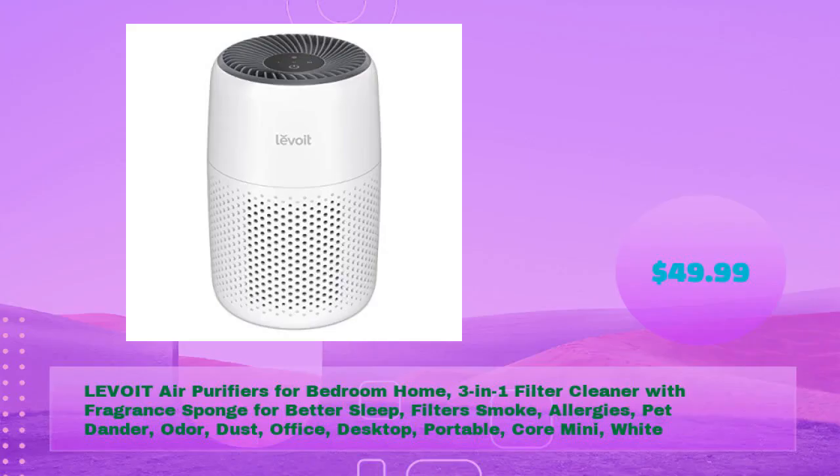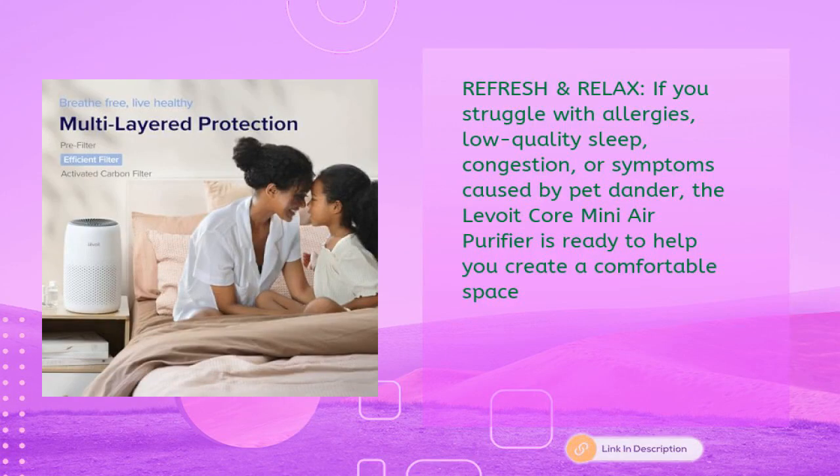LEVOIT air purifiers for bedroom and home — a three-in-one filter cleaner with fragrance sponge for better sleep, filtering smoke, allergies, pet dander, odor, and dust. Office desktop portable Core Mini in white, in just $49.99. If you struggle with allergies, low quality sleep, congestion, or symptoms caused by pet dander, the LEVOIT Core Mini air purifier is ready to help.